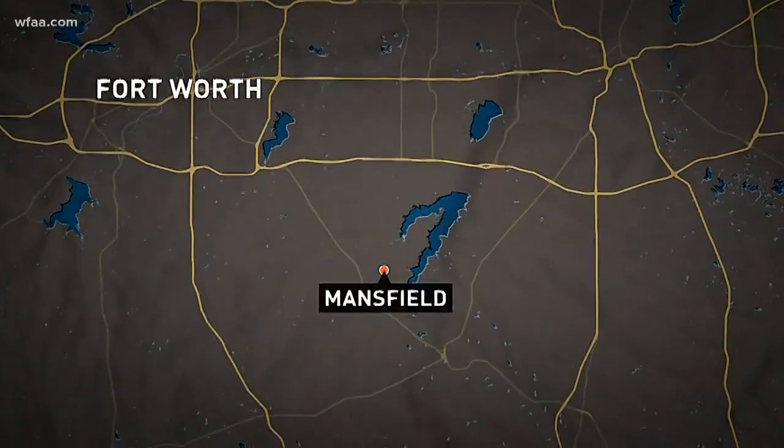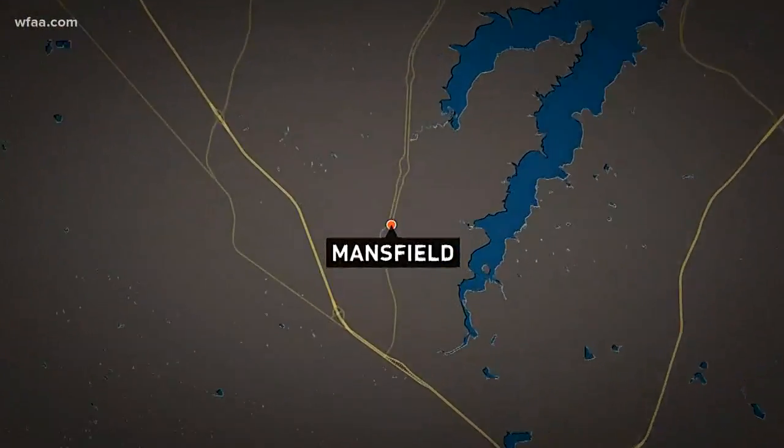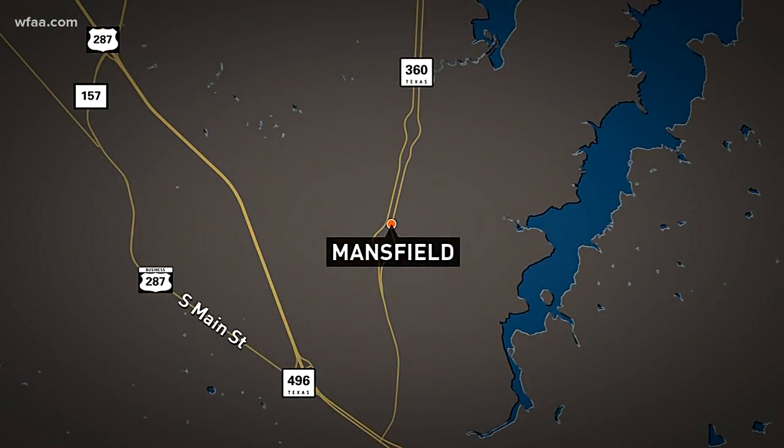There is a light at the end of the tunnel for drivers in Mansfield. 360 has been under construction for years, creating a lot of backups. But as News 8's Sebastian Roberson shows us, there are some real signs of progress.